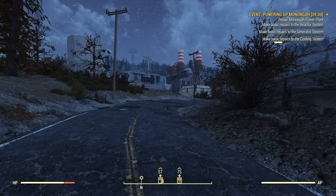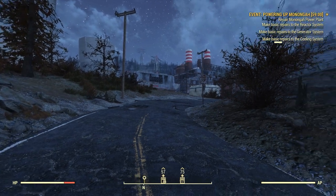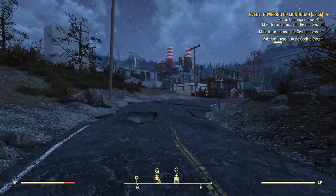We're supposed to make basic repairs to the reactor system, basic repairs to the generator system, and basic repairs to the cooling system. It looks like some repairs have already been done to the cooling system a little bit.